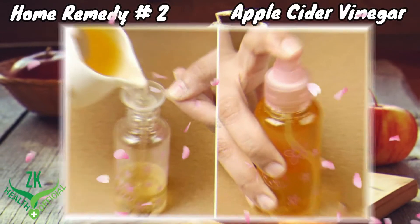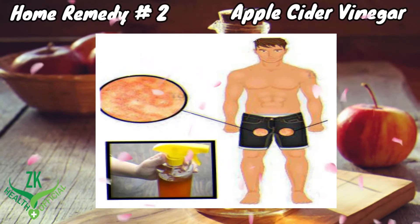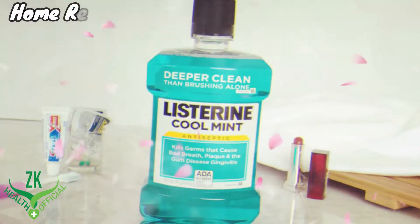Use a funnel to prevent spills. Apply the solution 3 times daily to get relief from jock itch in less than 1 week.